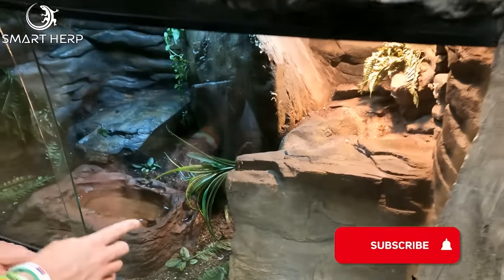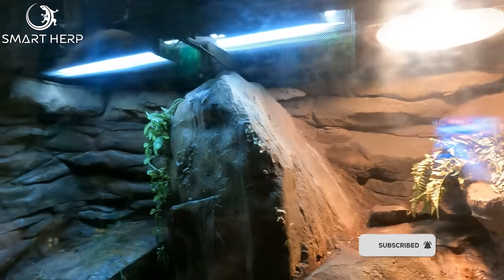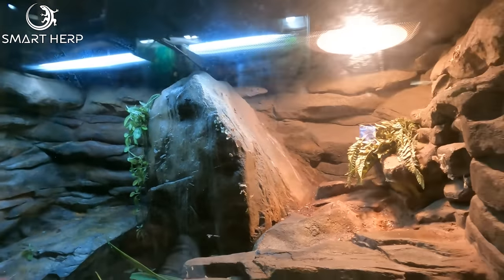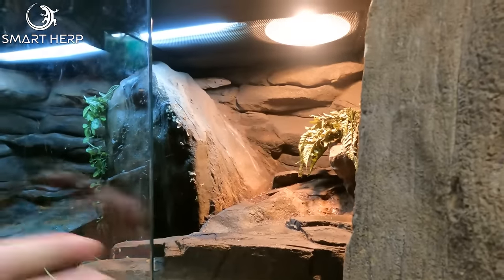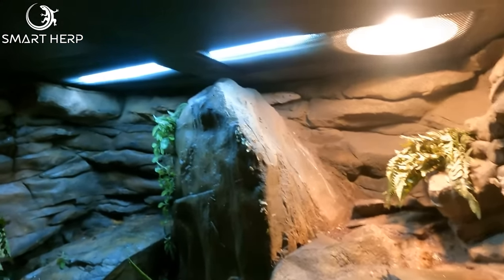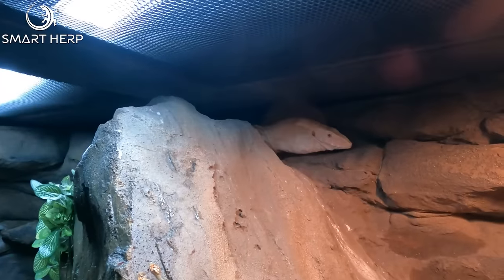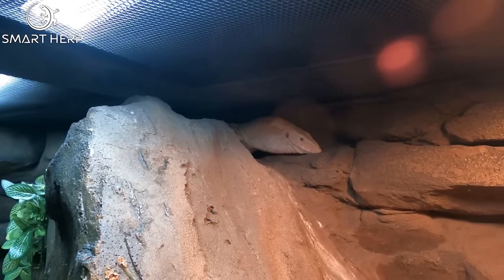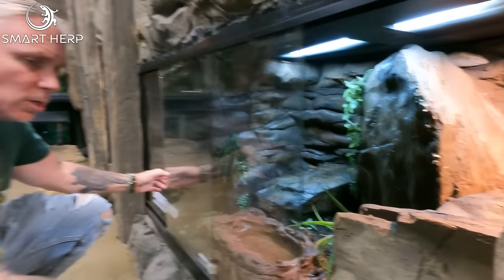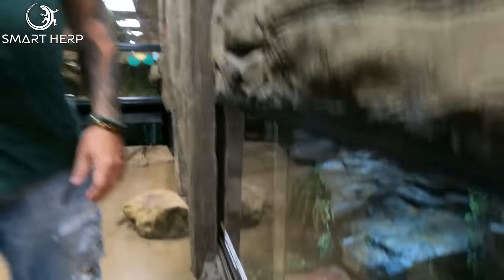Down here we actually have — let's see if we can see him — you can just see his head right up there in the corner. Let's see if we can get him to come out. He might or might not come out when we open up this enclosure. This is actually an albino Nile monitor. This is the only albino Nile monitor in the entire world and he's just up there in his crevice, climbed up on the top. Wonderful animal. Not the most friendly, but you can get him out. He'll whip around a little bit. He won't really bite you, but he doesn't like to be handled, so we kind of give him his space.